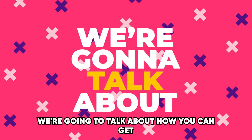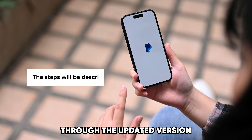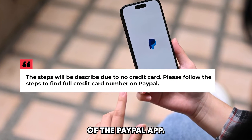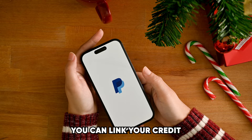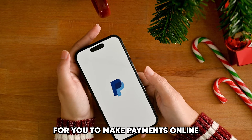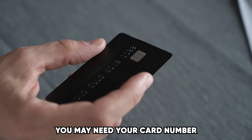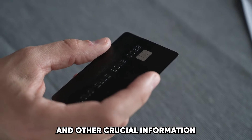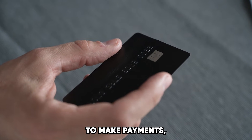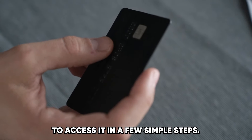In today's video, we're going to talk about how you can get your PayPal credit card number. Through the updated version of the PayPal app, you can link your credit cards and debit cards so that it becomes easier for you to make payments online or at grocery shops. You may need your card number and other crucial information to make payments, and you can use PayPal to access it in a few simple steps.